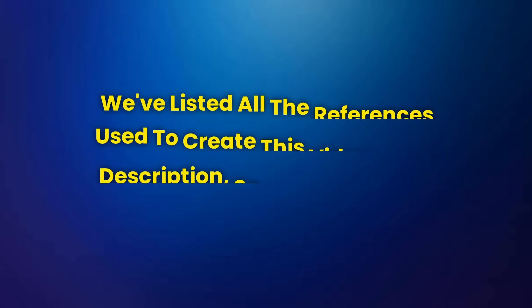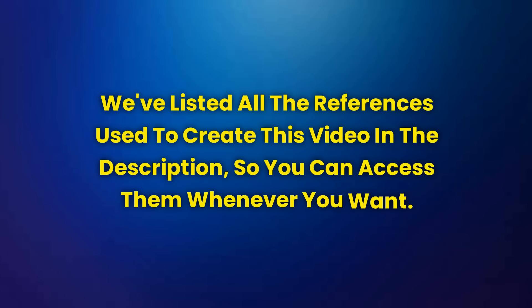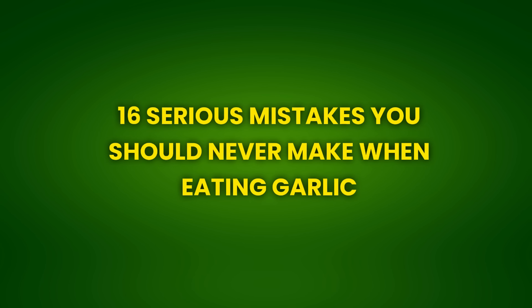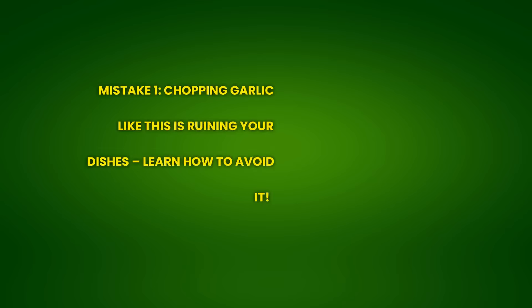Important! We've listed all the references used to create this video in the description, so you can access them whenever you want. Let's get started. 16 Serious Mistakes You Should Never Make When Eating Garlic — Mistake 1.